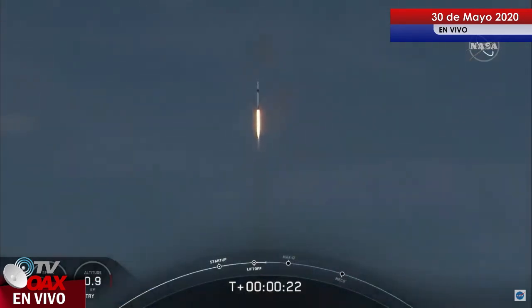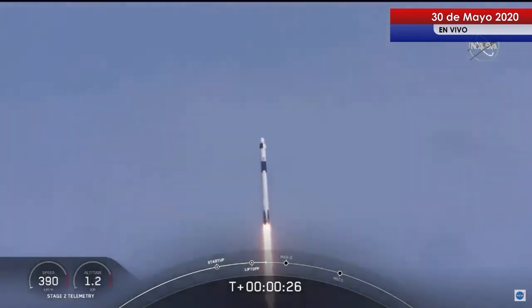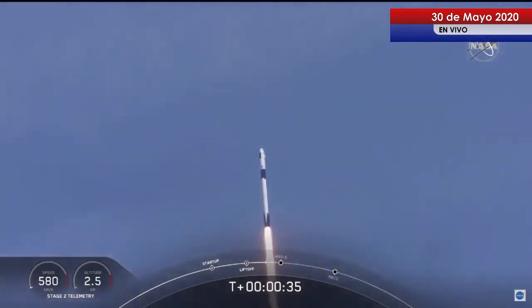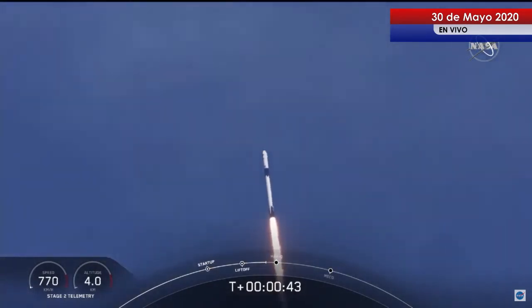20 seconds into flight, Stage 1 propulsion is nominal. T-plus 30 seconds into this historic mission, flying crew on board Dragon and Falcon 9. Falcon power and geometry nominal. M1D throttle down — we're throttling down to get ready for the period of maximum dynamic pressure.